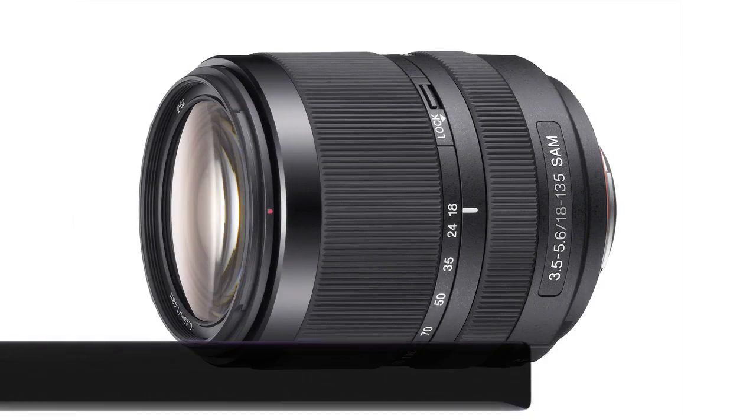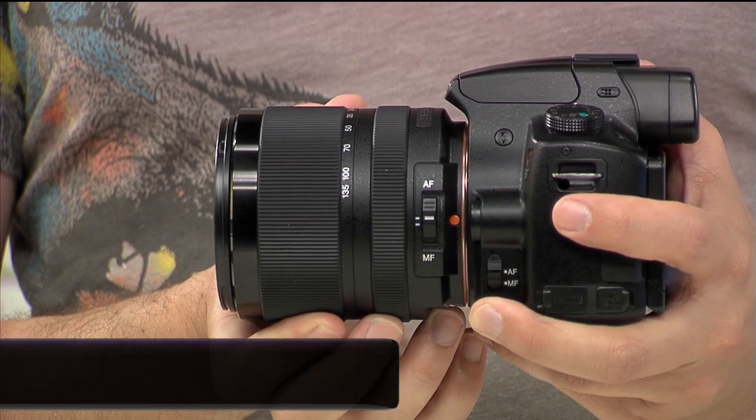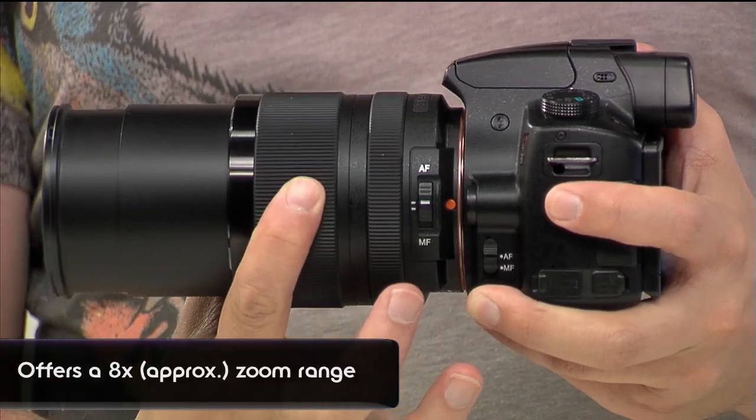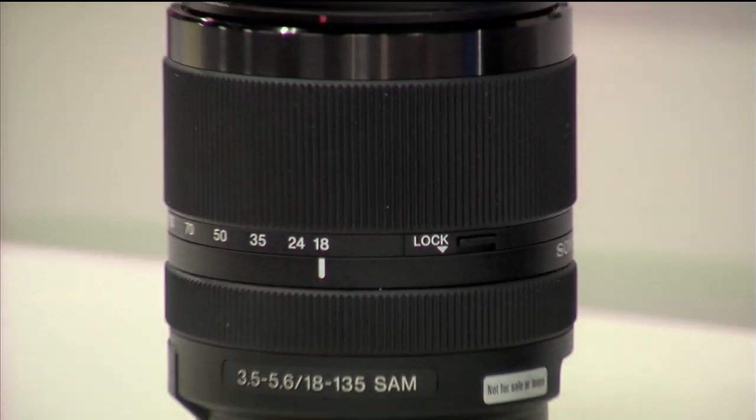Along with the new body and features comes a new lens. It's an 18-135mm lens, which is very popular because it gives you not only the wide-angle 18mm end but also all the way to 135mm. That makes it a great walk-around, every-situation lens.